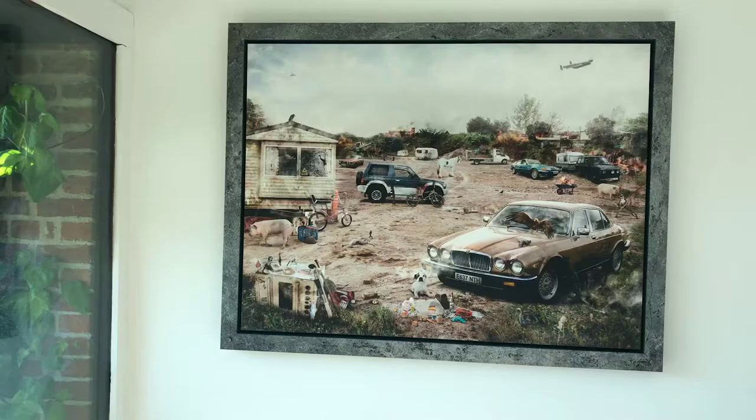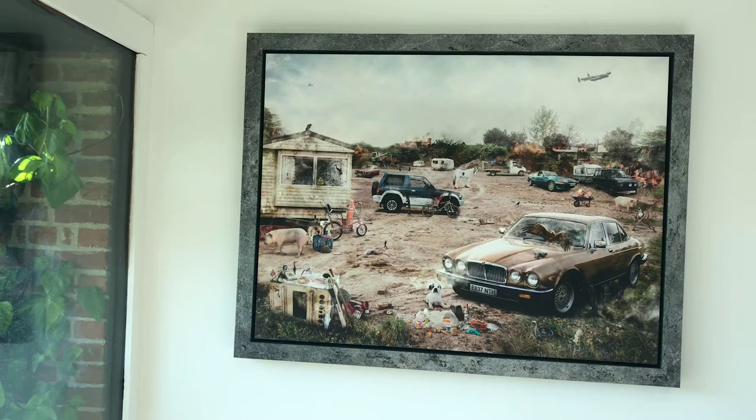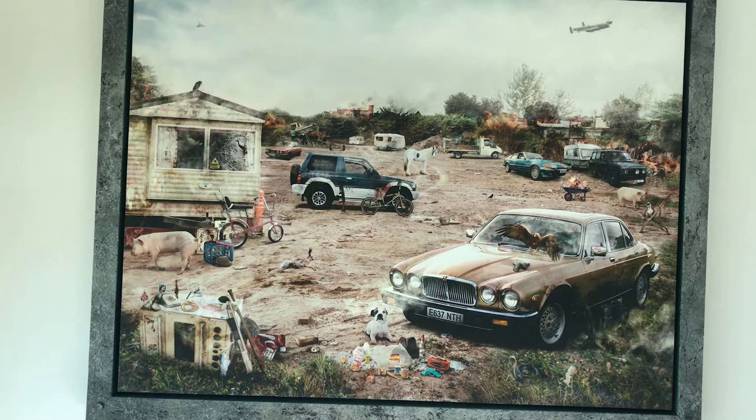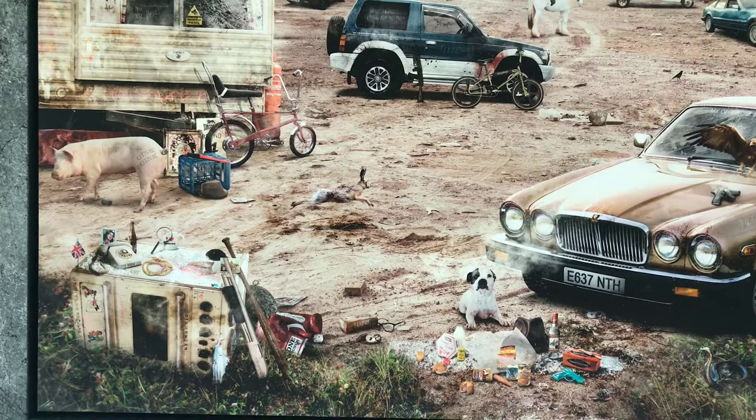Bonjour. This is Stealing Stones and Breaking Bones, which is the follow-up to last year's Lock Stock piece. It's set within the Gypsy site, and with this one the composition is pulled so much further back — because that was the aim: to try and raise the bar and get so much more detail in there.